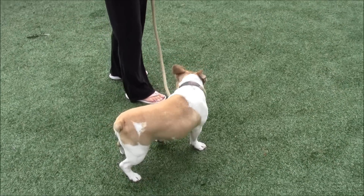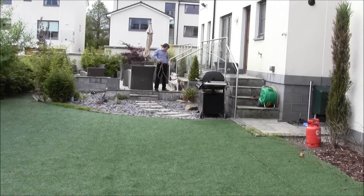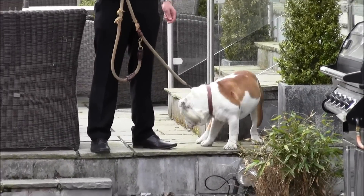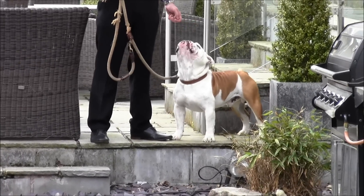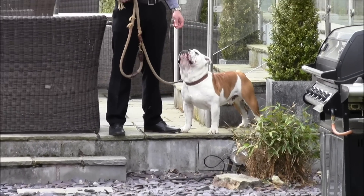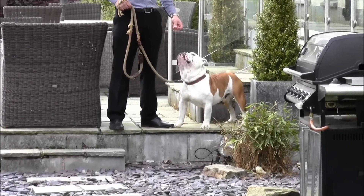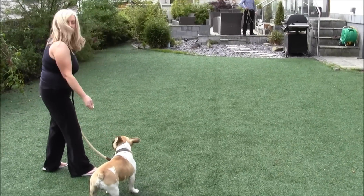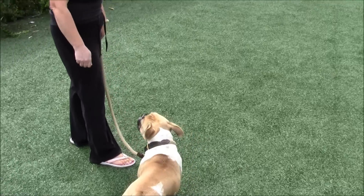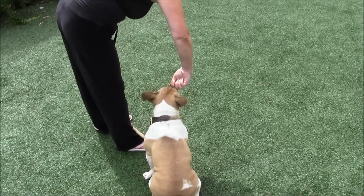Okay, so what we're doing here is we've come out into the garden where there's a little bit more space. There is Vinny there, and James is just working with Vinny a little bit. Vinny is working as a stooge dog here — we're actually working with Buster, who's the Frenchie. Vinny is just getting hot dogs to keep him a little bit calmer.